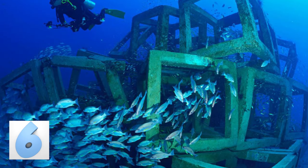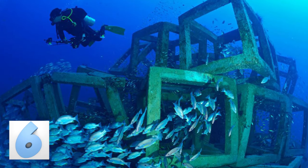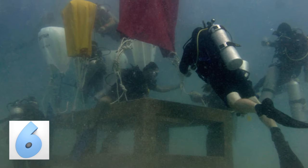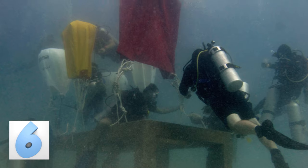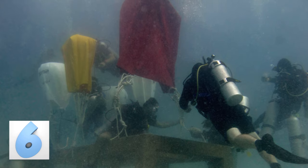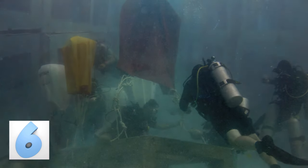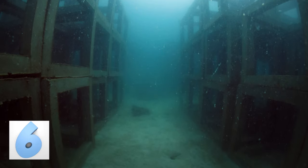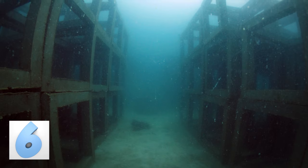The Koh Tao Reef Cubes were created and placed in the Gulf of Thailand in 2015. Each cube weighs over a ton, and they had to have flotation bags attached so that divers could maneuver them into place underwater. 2,000 of these concrete cubes were installed around the islands of Koh Tao, making it the largest artificial reef in the Gulf of Thailand.